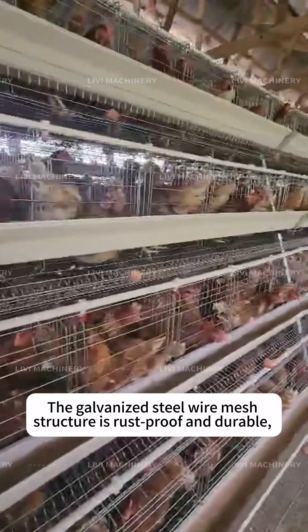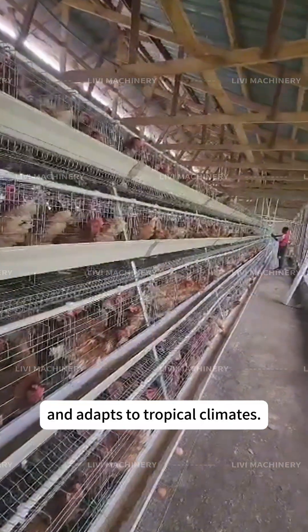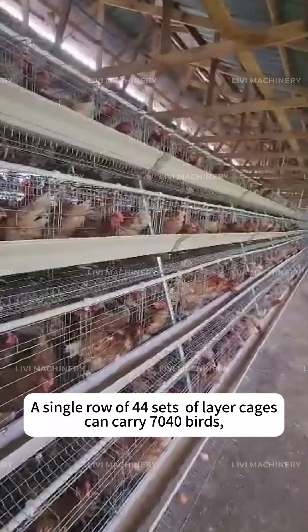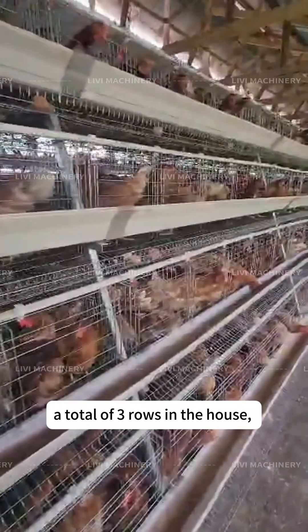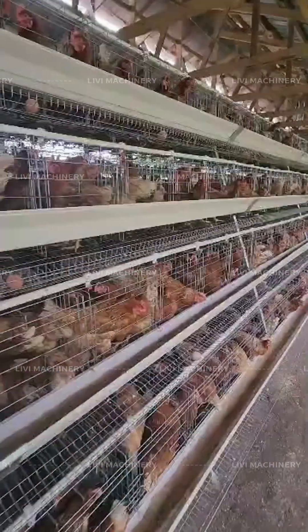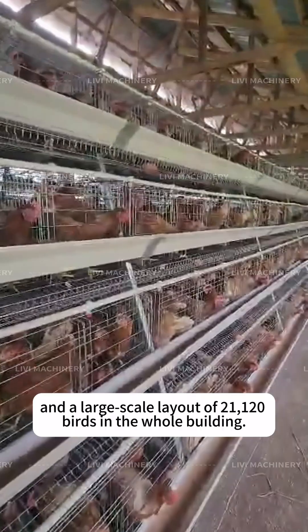The galvanized steel wire mesh structure is rust-proof and durable, and adapts to tropical climates. A single row of 40 sets of layer cages can carry 7,040 birds, with a total of 3 rows in the house, giving a large-scale layout of 21,120 birds in the whole building.